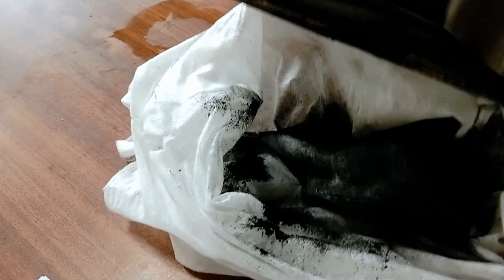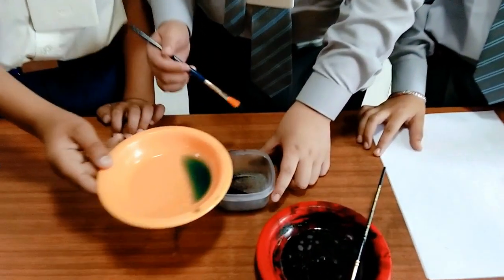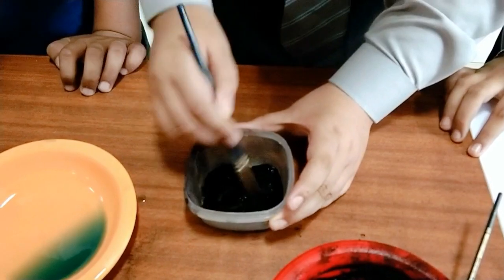Once the soot is collected, we need a binding agent to convert the soot into ink. Here we will be mixing some shampoo into the powder to convert it into ink.